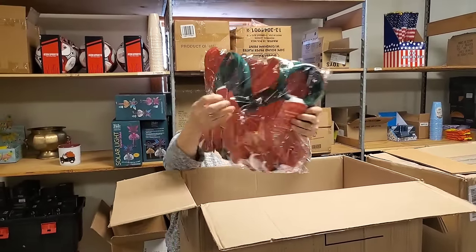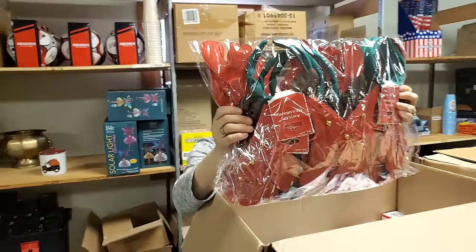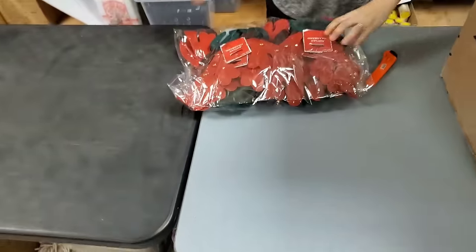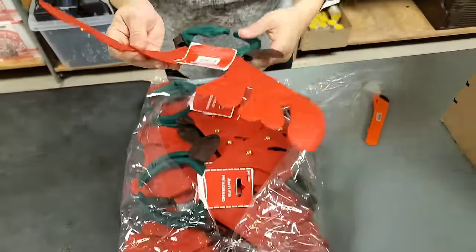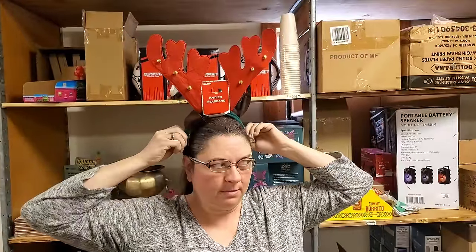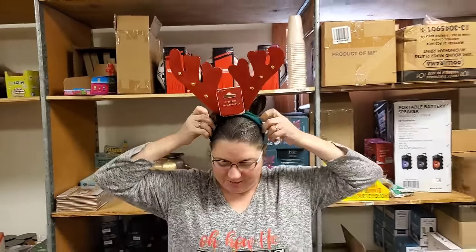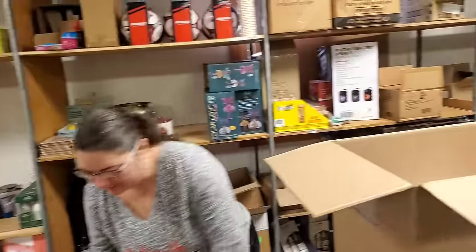And then of course we need antler headbands with bells on them. We should film a Christmas special - Hooked on Picking Christmas special! Yes, absolutely. You wearing antlers the entire time.